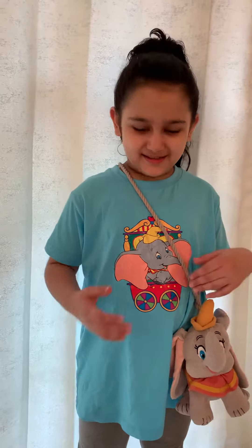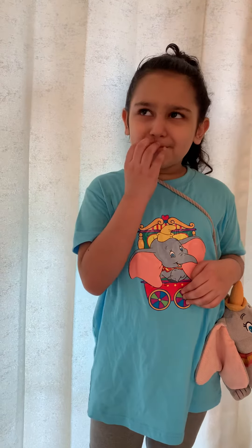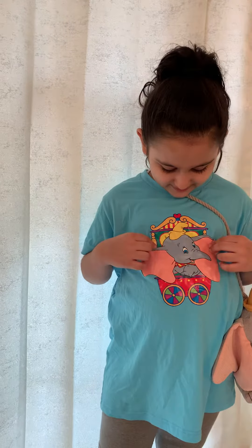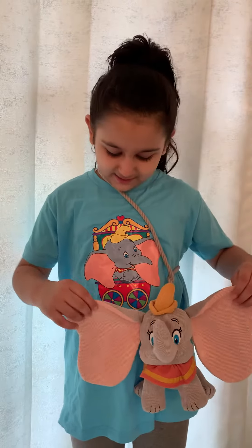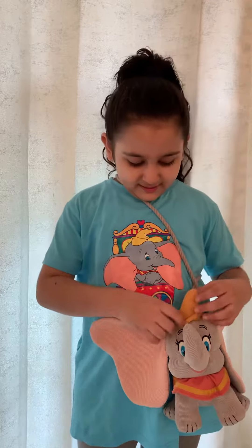Hi guys, today I want to show you my Jumbo collection. First I want to show you my t-shirt. The t-shirt includes Jumbo on a train — I think Jumbo is going to the circus, and he's on a colorful train with a heart on it.